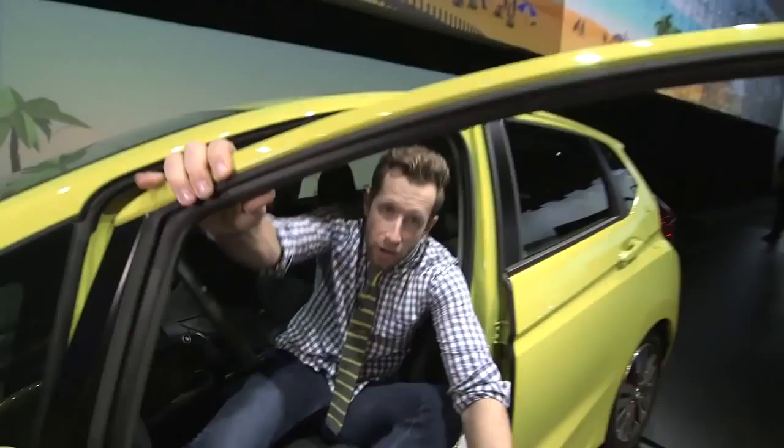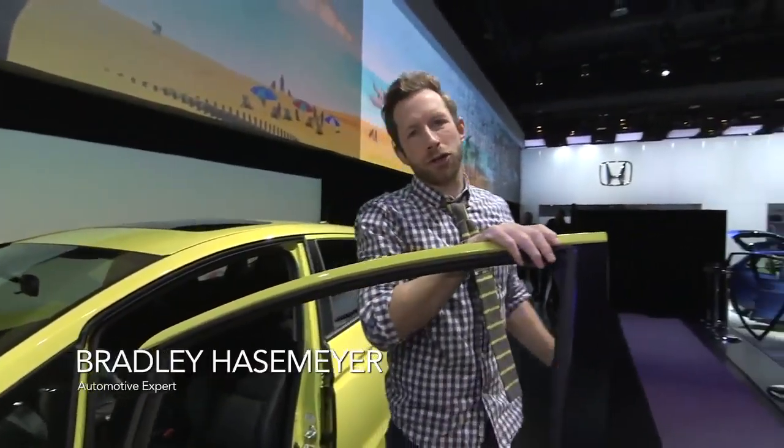Just kidding, I'm not driving. I'm Bradley Hasemeyer here at the Detroit Auto Show checking out the 2015 Honda Fit. Somehow it's gotten bigger on the inside and smaller on the outside. How do they do it?